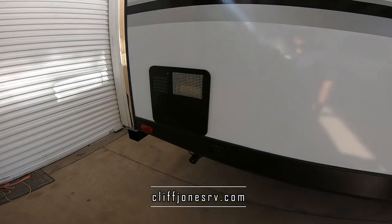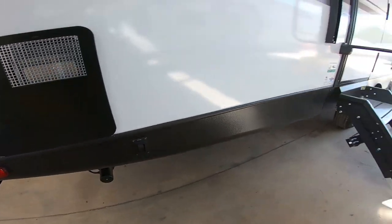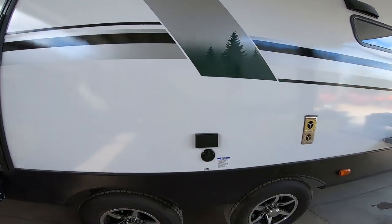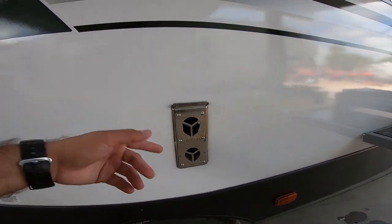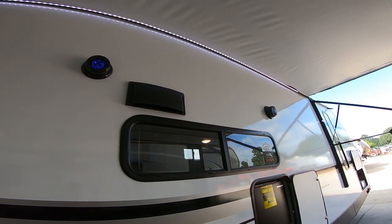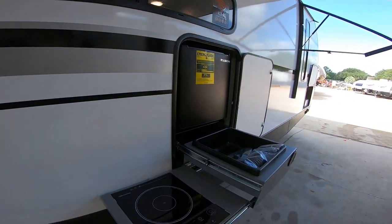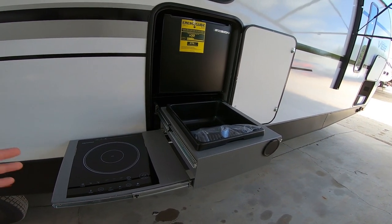It does have a propane and electric water heater as well — not just propane, as some other brands have. Your stabilizers are electric all the way around. It's got a huge electric awning with white LEDs so you can see what's going on around you. If you'd like to hook up a TV outside, you have power connections and cable here. Exhaust for the propane furnace so on colder days you can gather some warmth. Marine grade speakers out here with LED lights so you can play music just inside, just outside, or both.